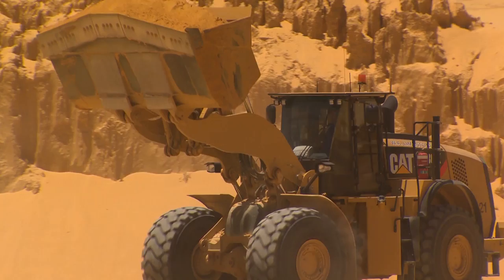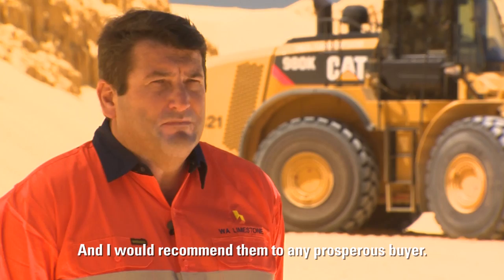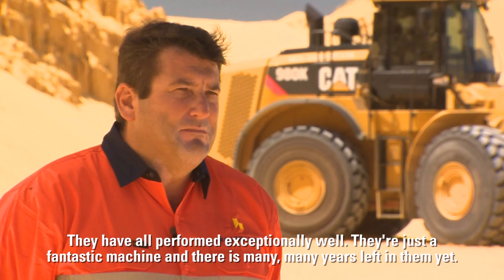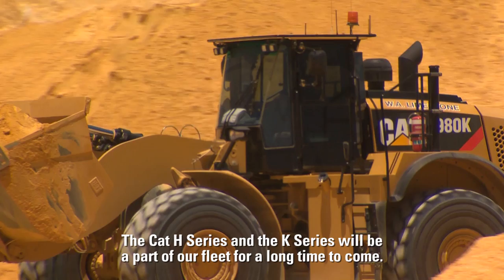The CAT machines have been a big part of our success over the years. With them we know that we can do the job — we can depend and rely on them — and I would recommend them to any prospective buyer. We have four 980Hs in our fleet getting close to around the 23,000 hour mark and they've all performed exceptionally well. They're just a fantastic machine and there are many many years left in them yet. The CAT H series and the K series will be part of our fleet for a long time to come.